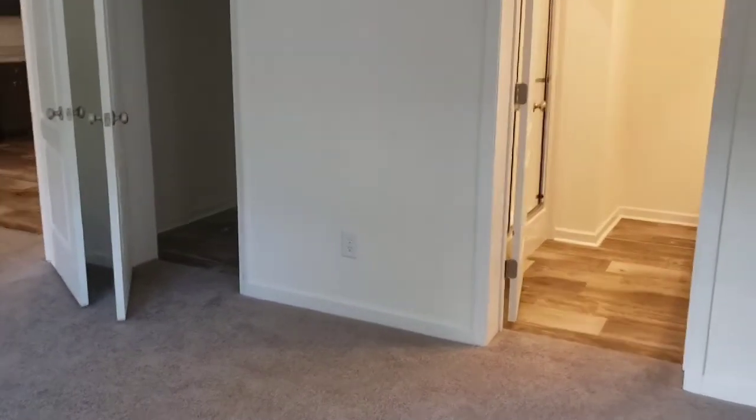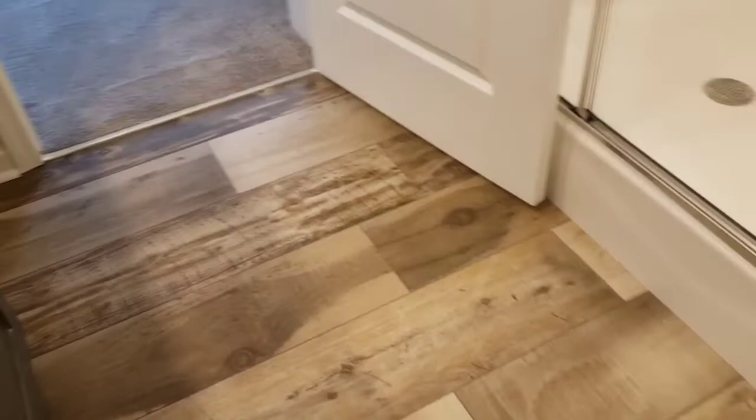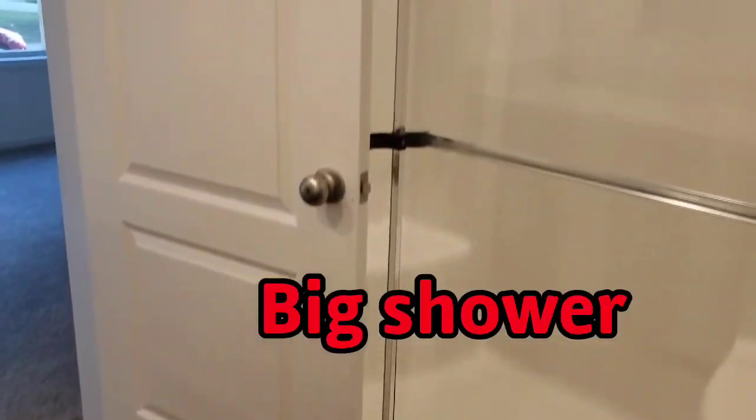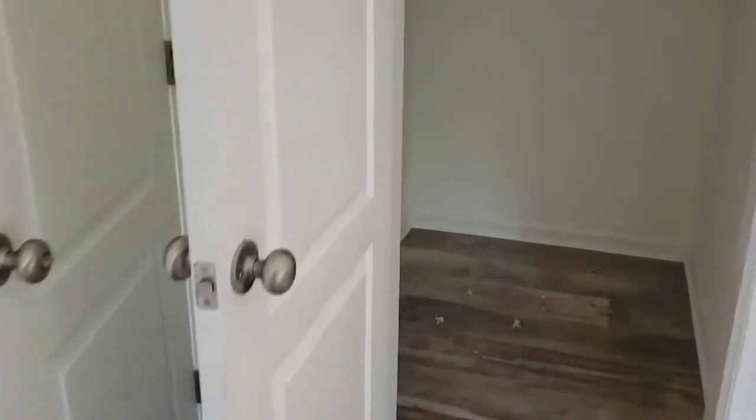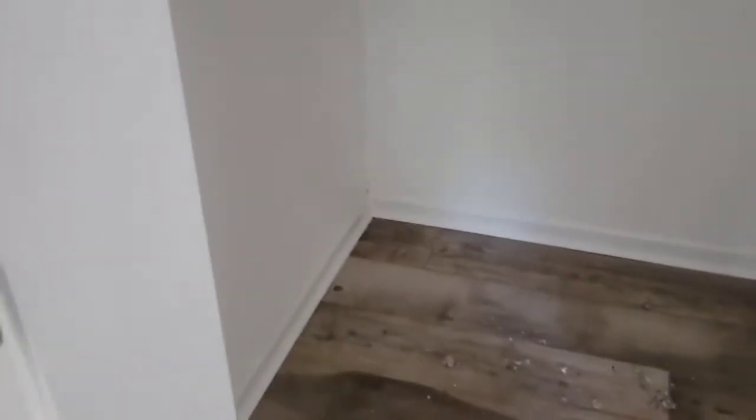It has a small walk-in closet and a nice master bath. The vanity is a taller vanity. Nice large shower. Walk-in closet.